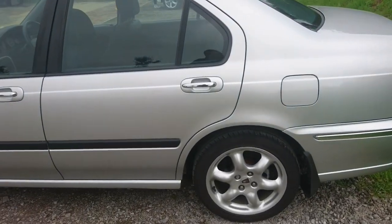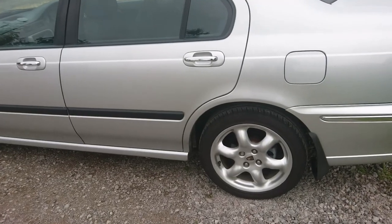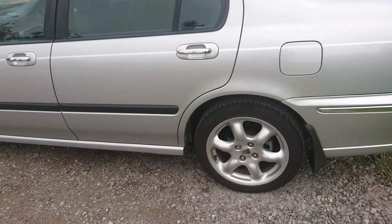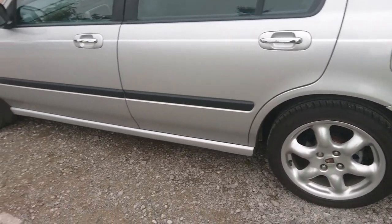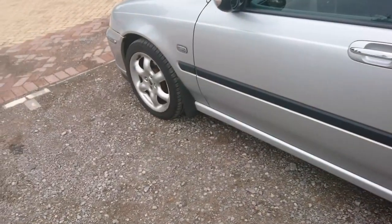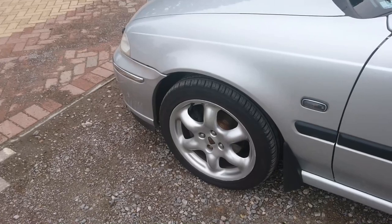One of the first things we did on it was new tyres. It's also had two sets of rear brake pads because one of the callipers was really sticking, and that calliper has also been replaced. Recently my friend Jordan, Mr. Partridge, has put brand new brakes on the front as well.